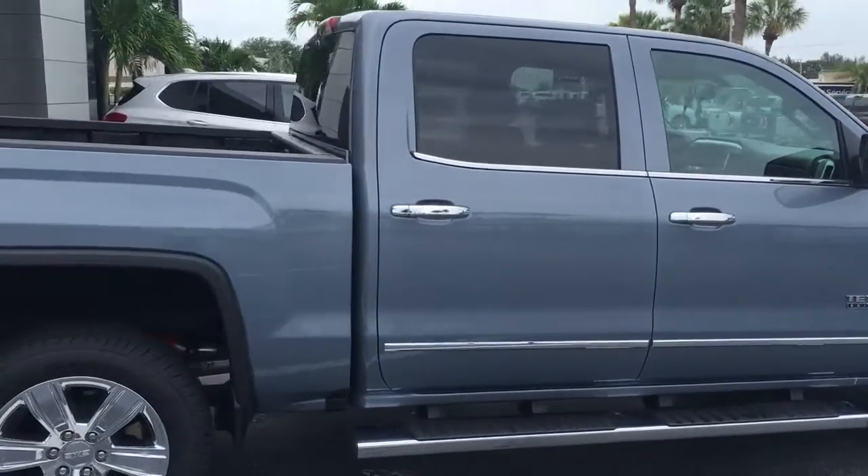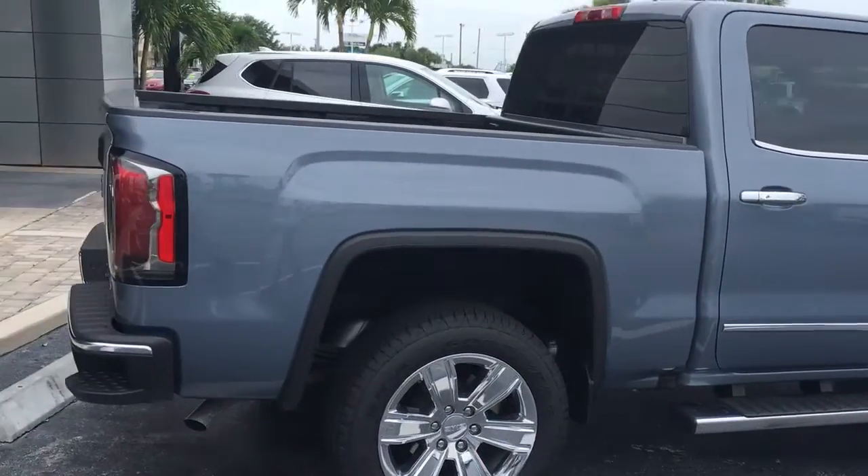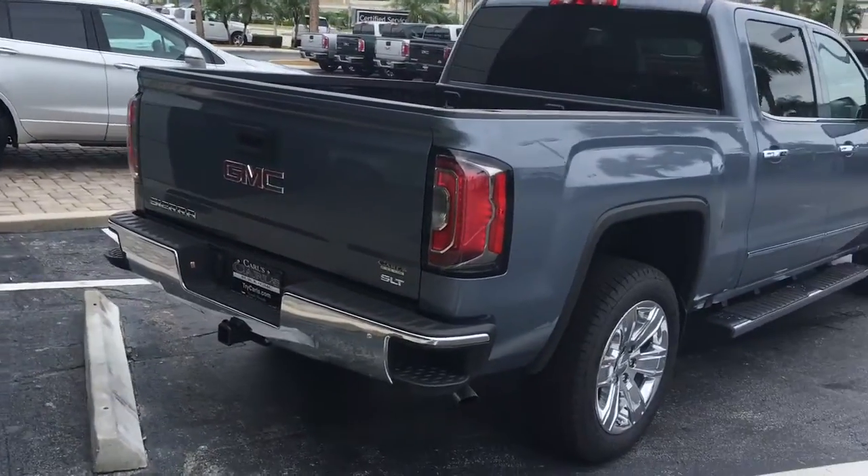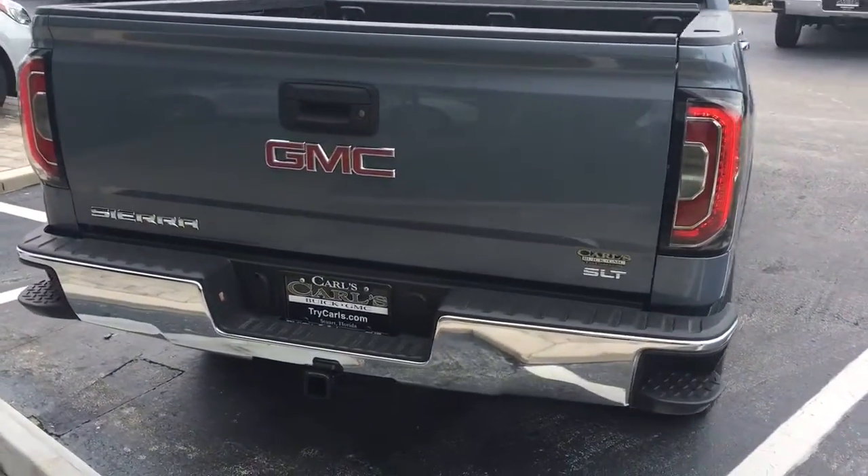It does come equipped with remote start. It remotely starts your truck about 200 feet away with the key fob, or anywhere you have cell phone service with the free Remote Link app.